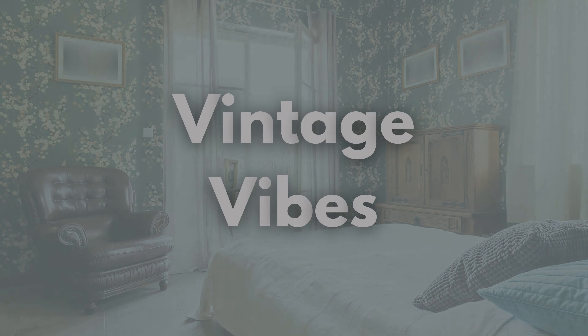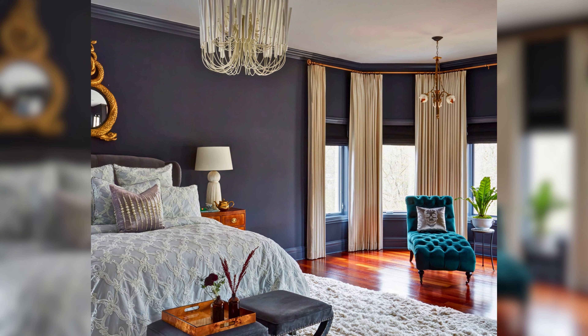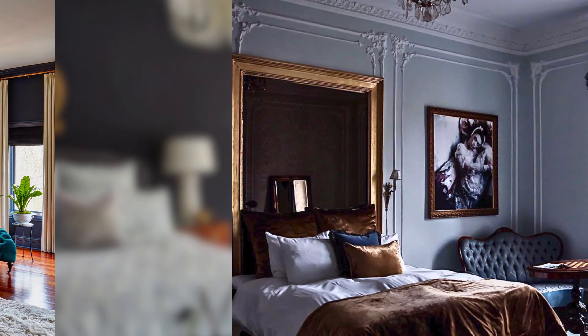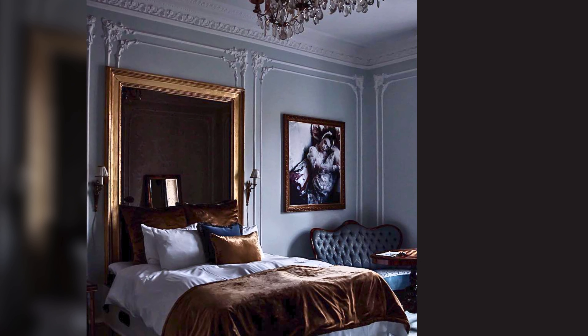Vintage vibes — the final touch: vintage accents. Look for antique mirrors, a chaise lounge for reading, or even a writing desk with an old-fashioned inkwell. These pieces add a touch of history and personality to your Victorian haven.